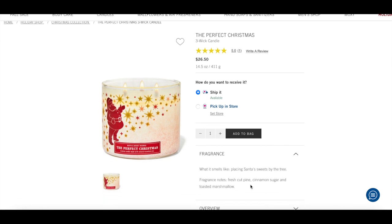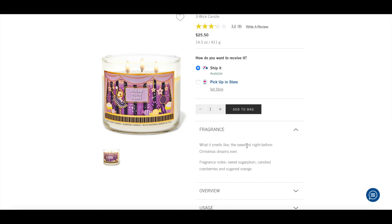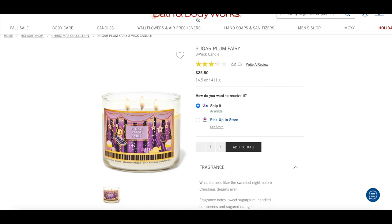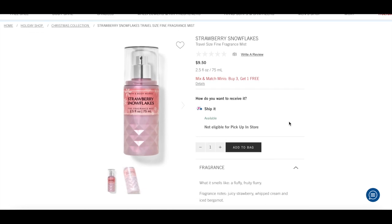I have Sugar Plum Fairy on my list as well. I'm not sure if I'm going to like it when I smell it in store, but the notes are sweet sugar plum, candied cranberries, and sugared orange — one that could be good for all winter, maybe even early spring. Going into body care, I don't have a lot because I really need to smell it in person, but I would like to smell Strawberry Snowflakes. I've heard it's like a watered-down version of Strawberry Pound Cake.